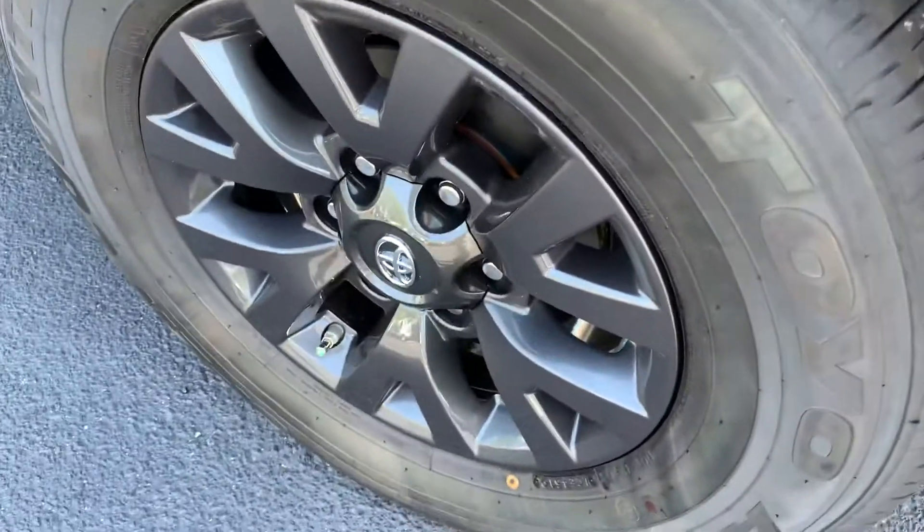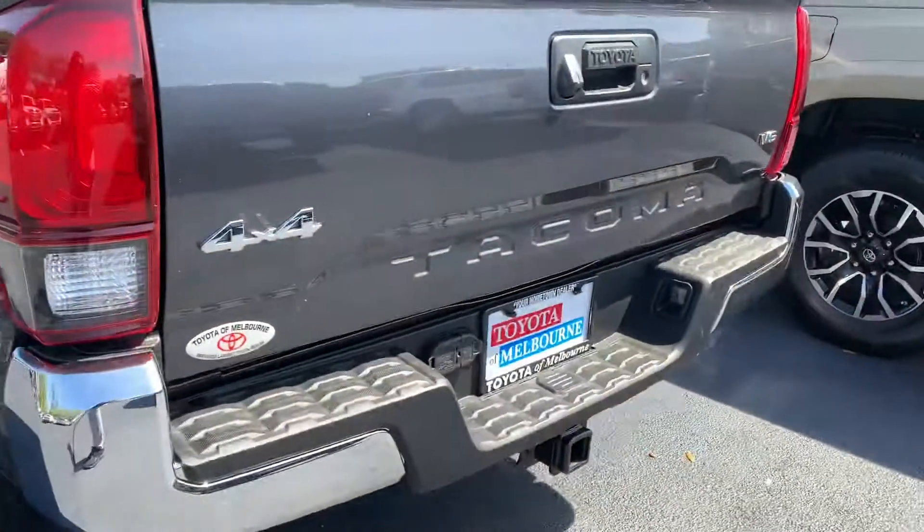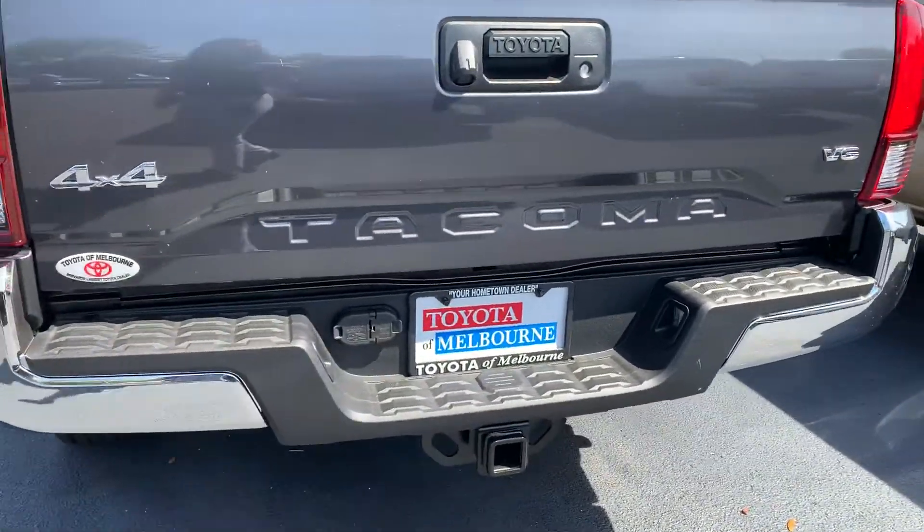Sure back seat there. It comes with really nice upgraded alloy wheels — the black alloy wheels. It's got a towing package as well. It's a V6 four by four.